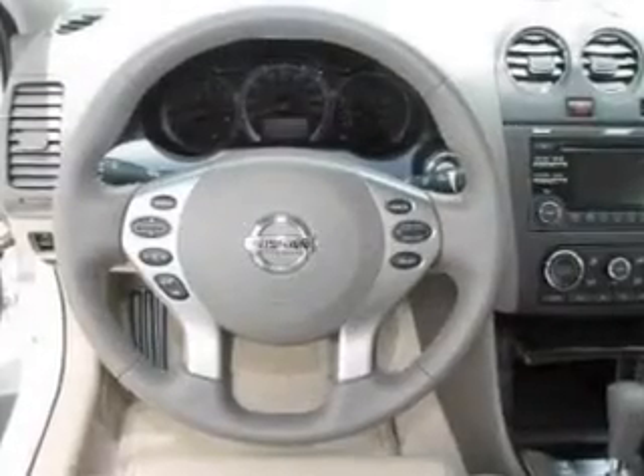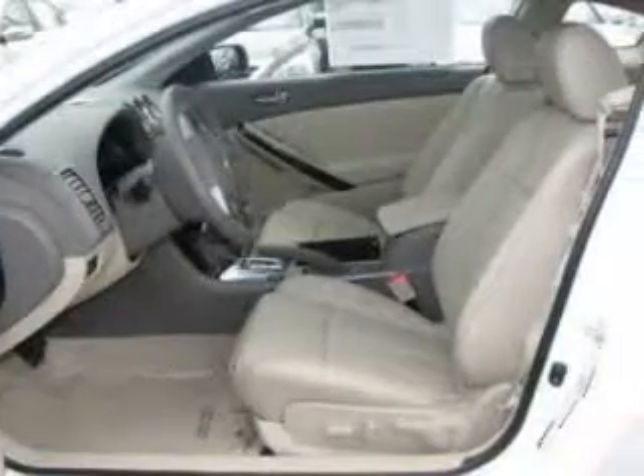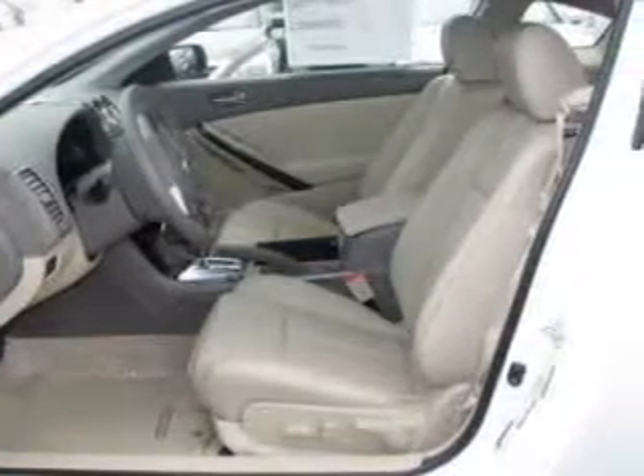power windows, cruise control, an AM-FM stereo with a CD player, power mirrors, power steering, air conditioning. Call today to schedule a test drive.